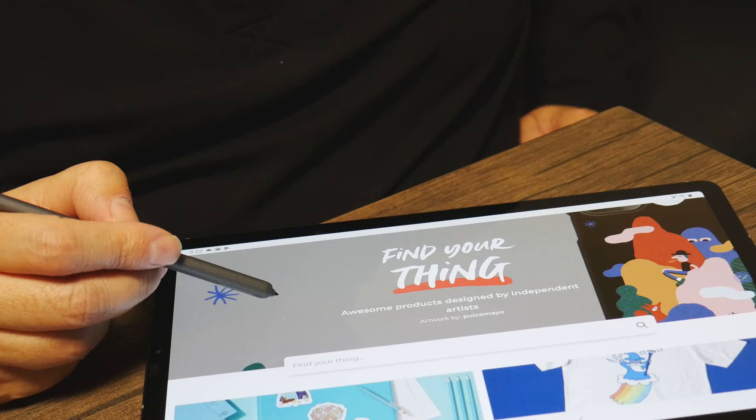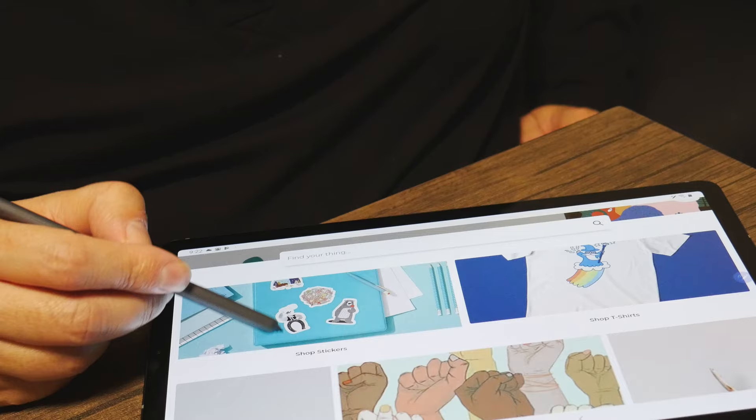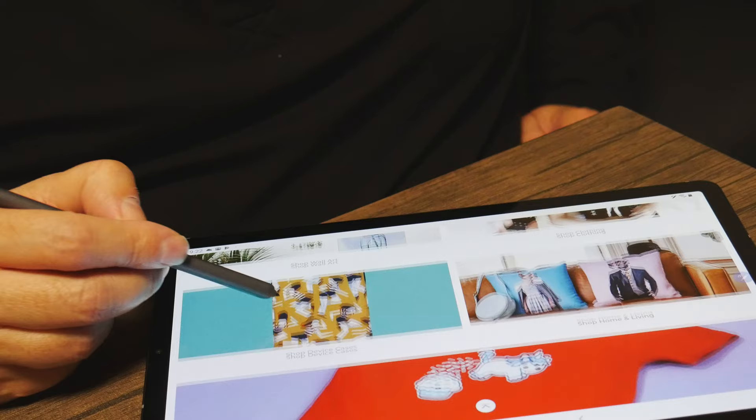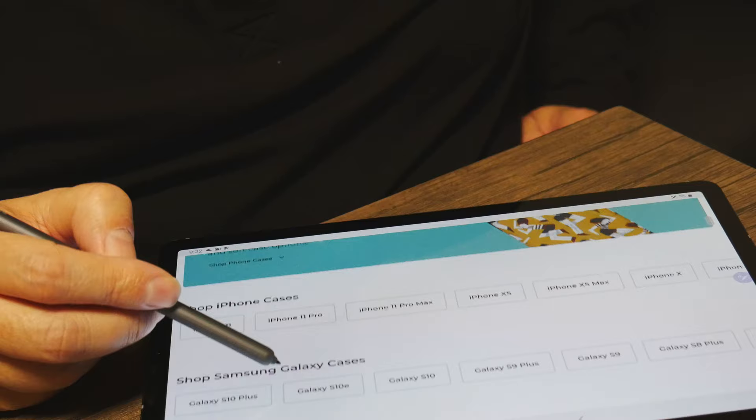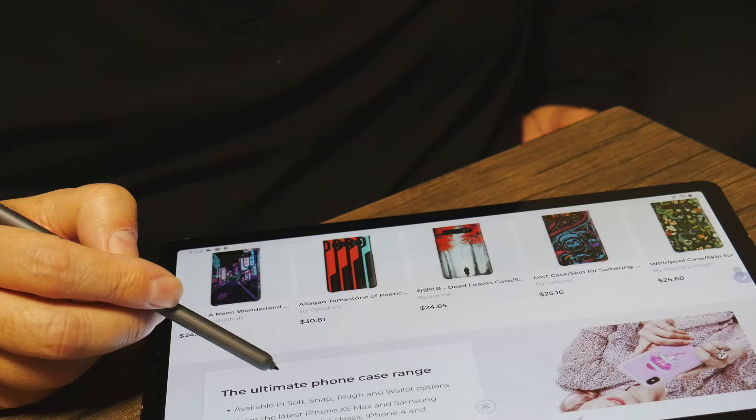Here's where a website called Redbubble comes in. They will do all the work for you — they let you upload your art and then you can pick what you would like to sell that art on. If you want to make posters, phone cases, or clothes, you pick what you'd like to do, or you can pick all categories and set your art across everything they sell on their website.